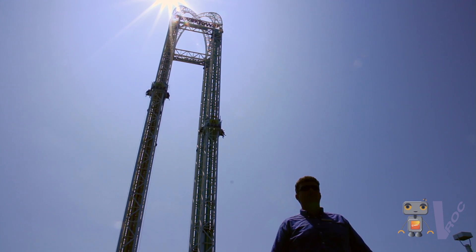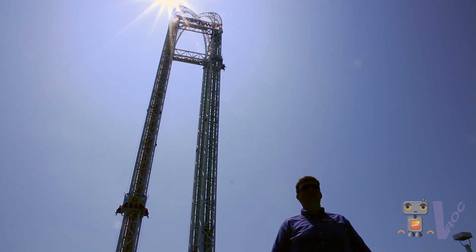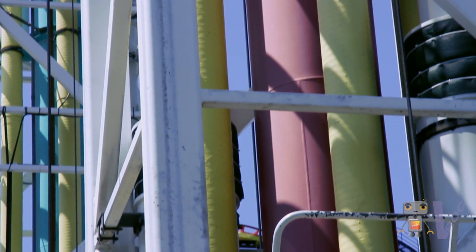There are many considerations when building a ride like this. First, you need a solid structure that can support the dynamic loads of the carts going up and down. You also need to consider the wind loads pushing on the side of the structure and how to support that tower.